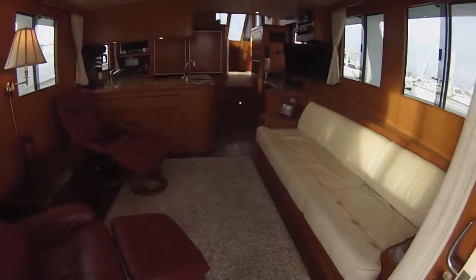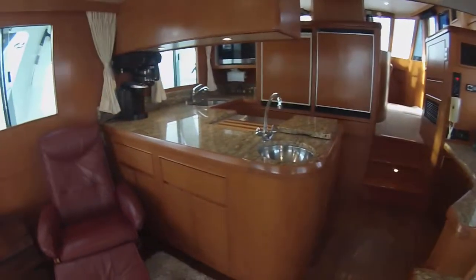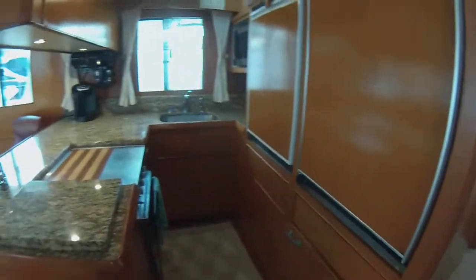Through double sliding doors into the salon, you've got wood floors and stellar granite countertops. I should have mentioned on the exterior — the hull was all gripped in 2016, so the exterior looks as good as the interior.